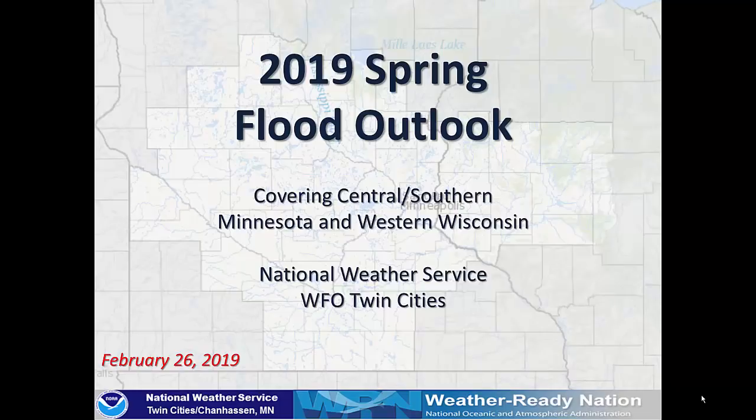This is the initial 2019 Spring Flood Outlook from the National Weather Service Twin Cities Office. We cover the Minnesota River Basin and Tributaries, the Upper Mississippi from Aitken to Wabasha and Tributaries, and the St. Croix, Chippewa, and Eau Claire River Basins in Wisconsin.